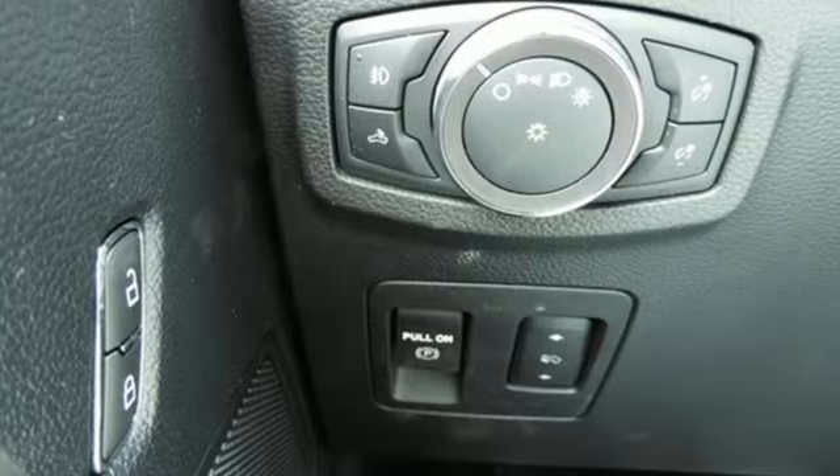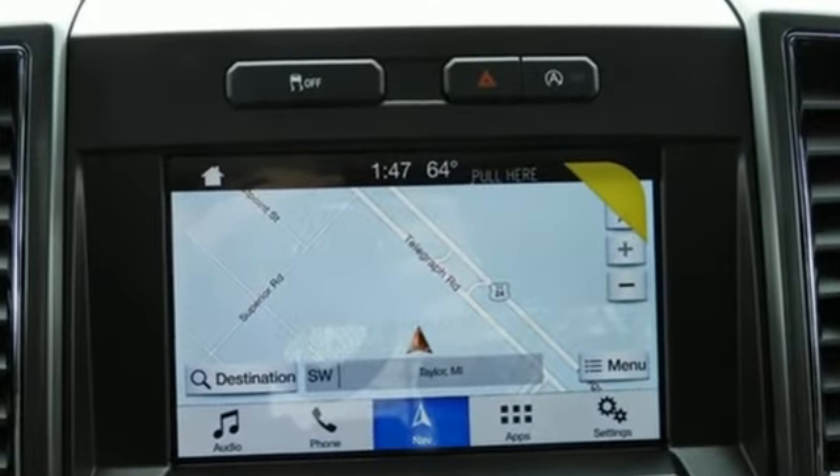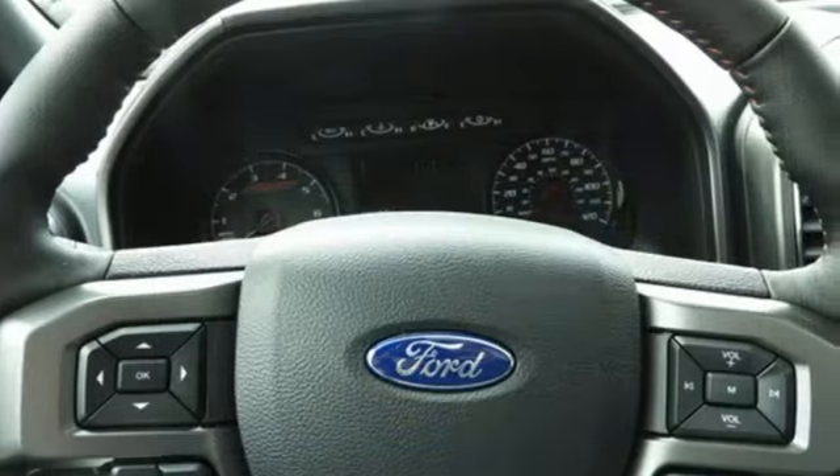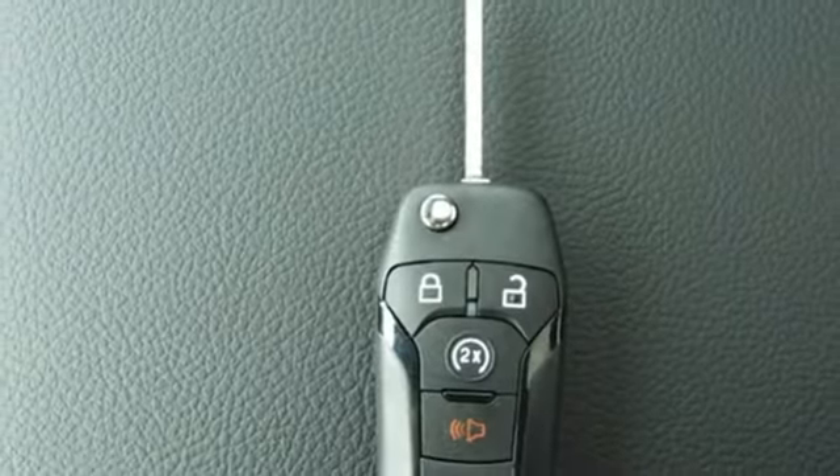Integrated navigation system with voice activation, three 12-volt power outlets, air conditioning, rear parking sensors, and easy lift and lower tailgate.